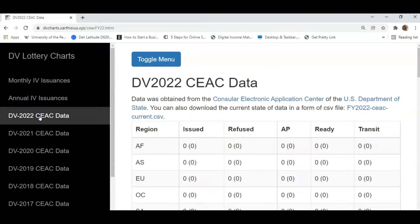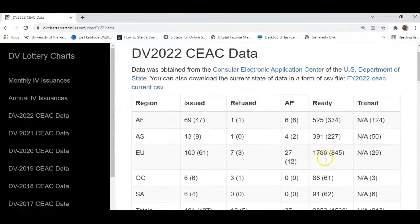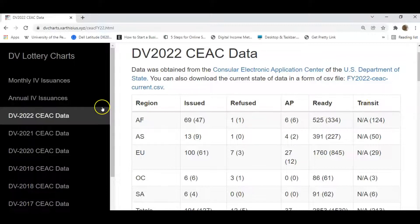We click on this link and it takes us to this first chart — the chart that we are going to discuss in this video. At the top of this page we have DB2022 CEAC data. CEAC is the Consular Electronic Application Center of the U.S. State Department. This is the table we will be discussing. The titles of the table include: region in the first column, then issued, refused, and so on. We will get back to each one of these columns in a moment.